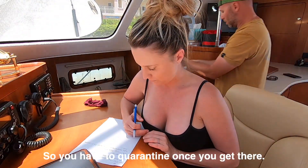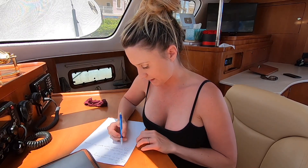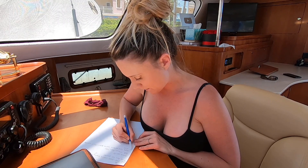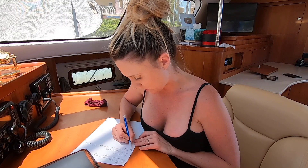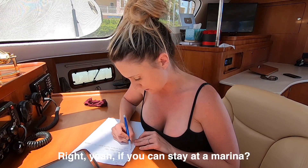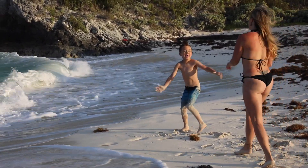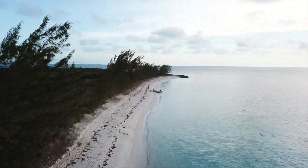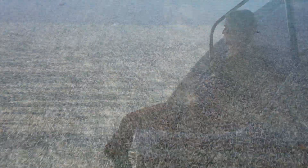So you have to quarantine for five days once you get there, and then take a COVID test. If you pass that, you're good. On the website, they gave marinas where you can go and they have testing. After months of work, we're headed for the Bahamas. It's time to drop the lines — let's do it. Welcome to Lazy Gecko Sailing.